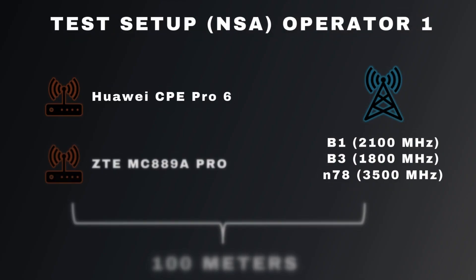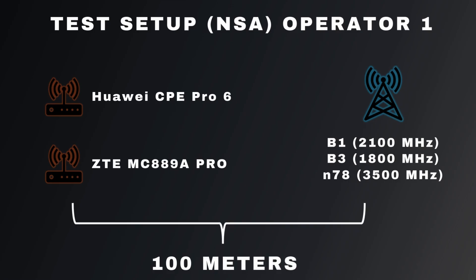First up, we're testing both routers using Operator 1, offering unlimited download speeds but upload speed capped at 100 megabits per second. In every scenario, we're performing measurements right in front of the base station. This helps ensure signal quality doesn't limit performance, giving us a clear look at how each router handles real-world speeds in ideal conditions.